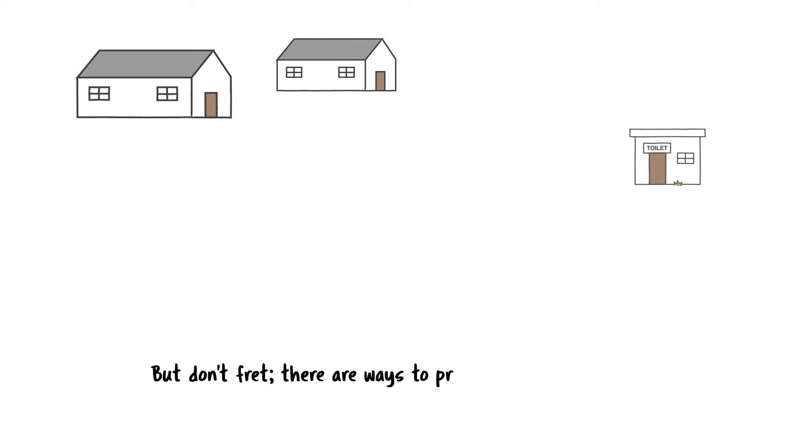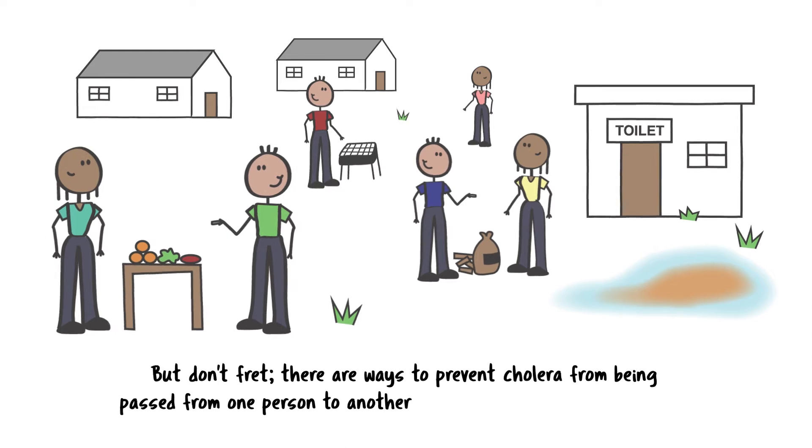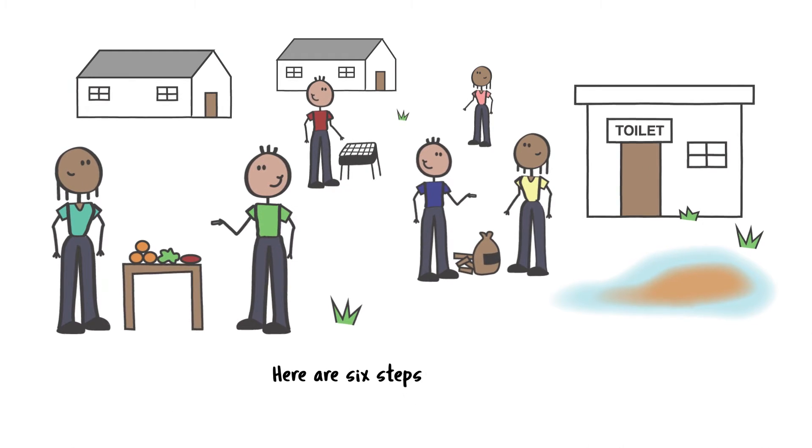But don't fret. There are ways to prevent cholera from being passed from one person to another, even in these challenging areas. Here are six steps to stay safe.